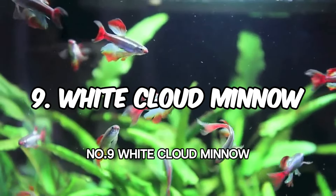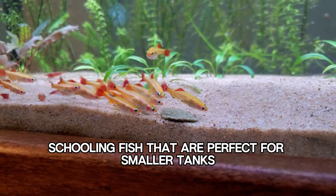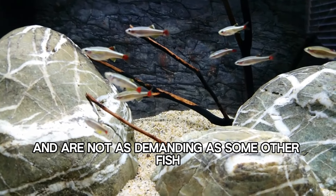Number 9: White Cloud Minnow. White Cloud Minnows are peaceful schooling fish that are perfect for smaller tanks. They are relatively easy to care for and are not as demanding as some other fish.